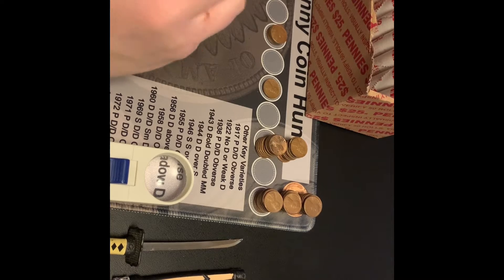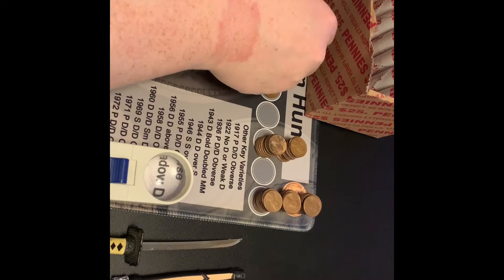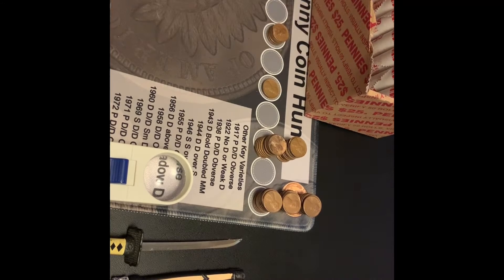I'm at the next to last coin in roll number 24 — a backwards-facing wheat. And it is a 1957D, another 50s wheat. I will bring you back with the next find.